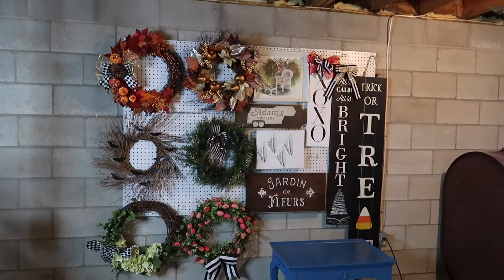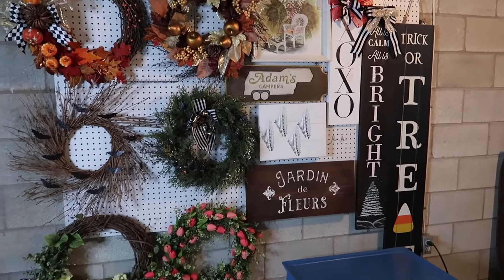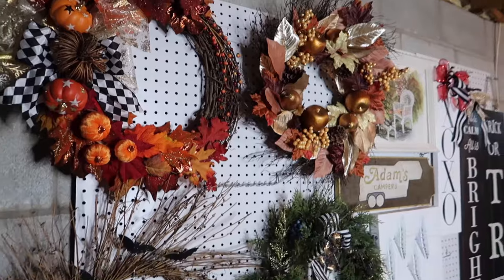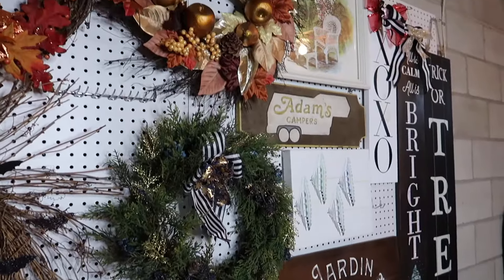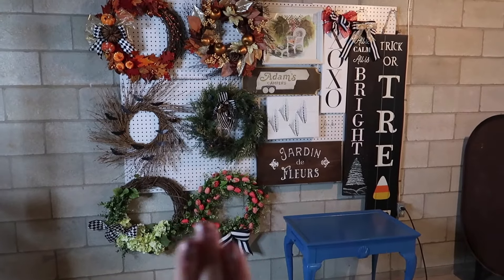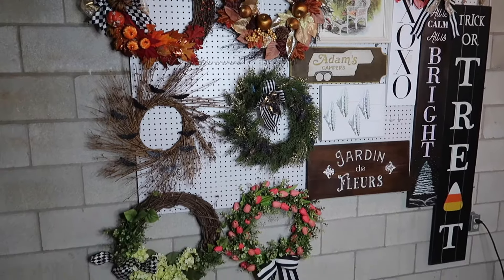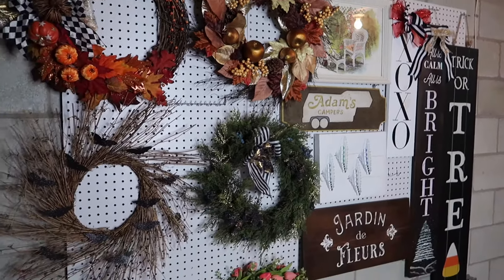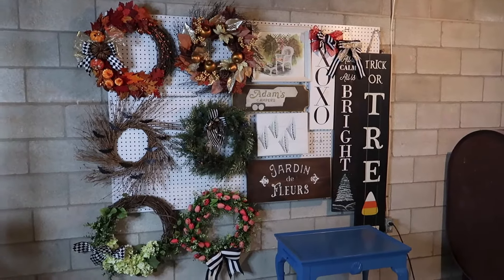I just put this pegboard up. These are three pieces of pegboard MDF I picked up at Home Depot. I mounted them on the wall using my heavy duty hammer drill to drill into the cinder blocks. I am obsessed with how this came out — it saves so much space and it's so organized. These are all of my seasonal wreaths and some seasonal holiday artwork and signs. It's such a good use of space. I did not have good storage for my wreaths before — they were literally sitting in a pile stacked on top of each other. Now I can see everything that I have and everything has a place.